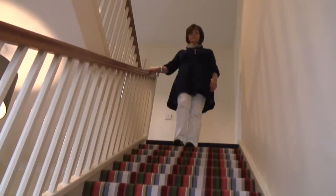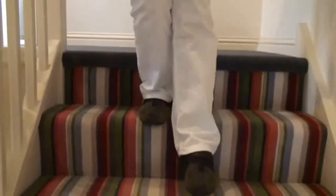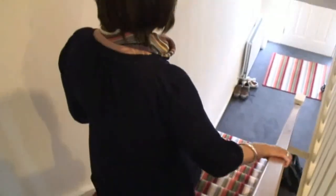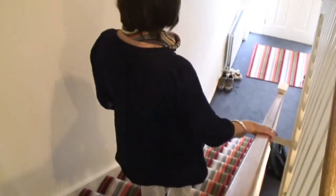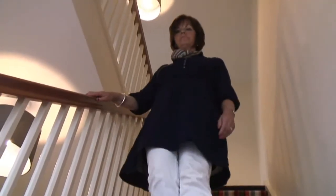Now, if you have one leg which is stronger than the other, then if you lead with the weaker leg coming down the stairs, bringing your stronger leg to meet it. If you're finding that you're secure enough, then by all means come down the stairs in a more traditional manner, one foot ahead of the other.